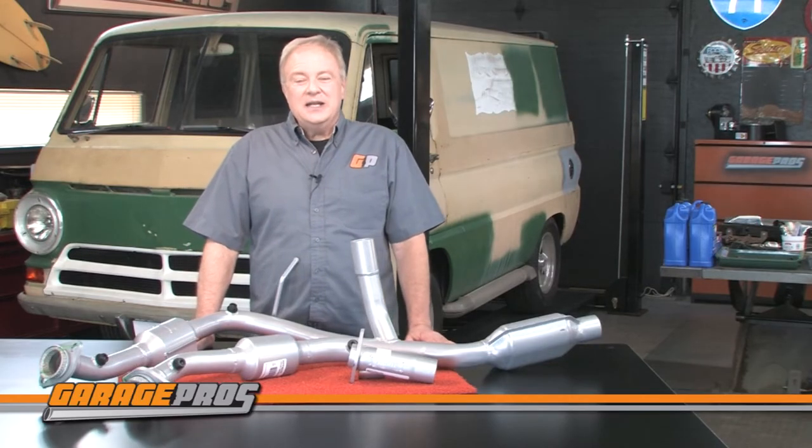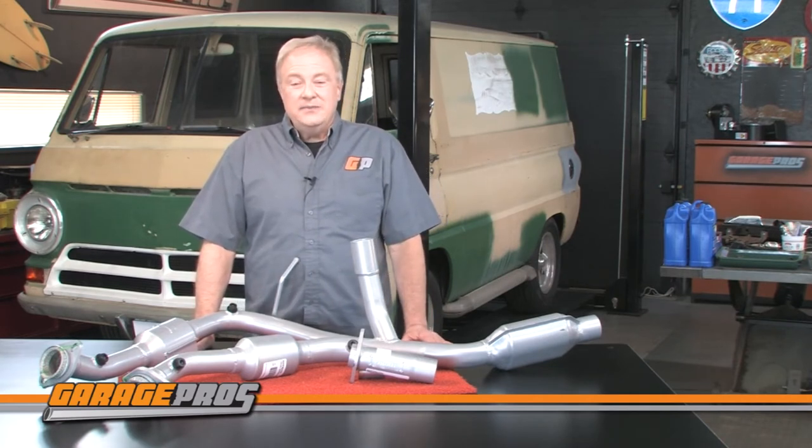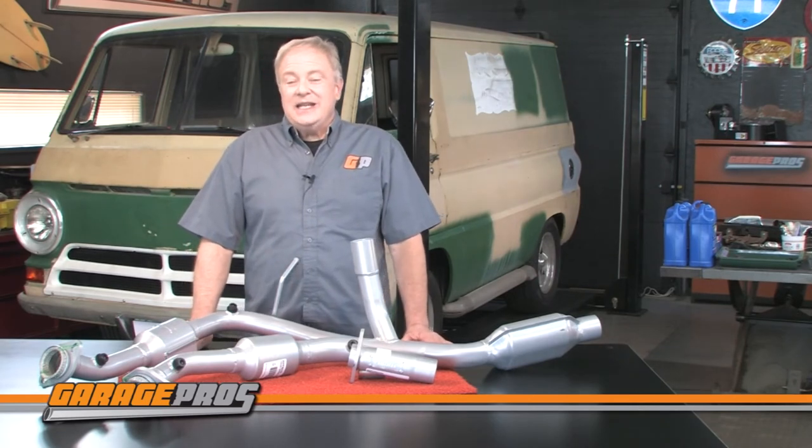The Evan Fisher catalytic converter comes with a five year or 50,000 mile limited warranty. It's 48 state legal and due to restrictions it cannot be shipped to California or New York.